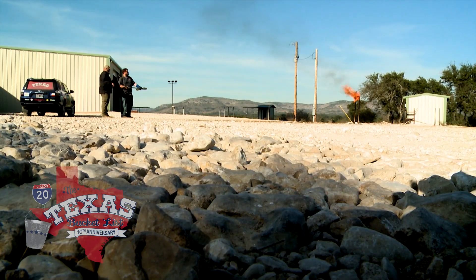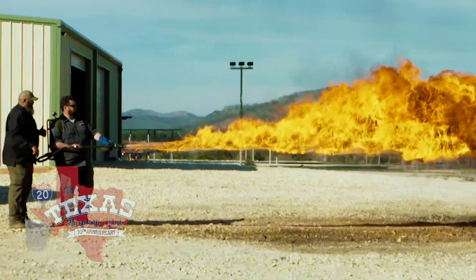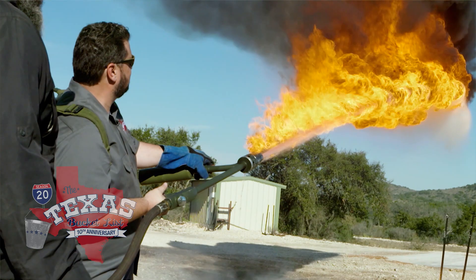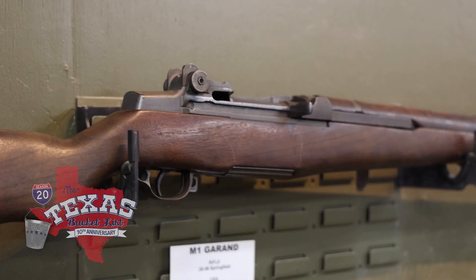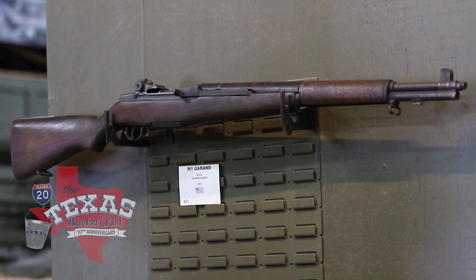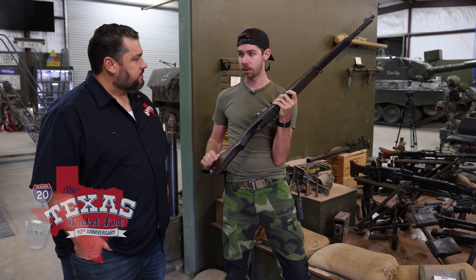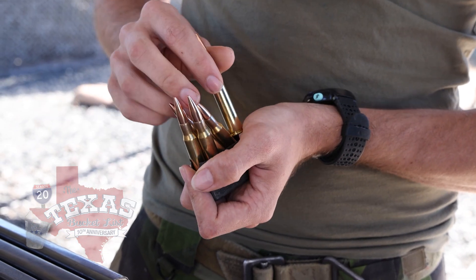Last time we were here we did the flamethrower — that was exciting, and very hot. Since I already had a chance to feel the heat, there was another antique firearm that's been on my bucket list for a long time: the M1 Garand. General Patton called this rifle the greatest battle implement ever devised, and it was used extensively in World War II. This one was manufactured in 1944, so it's pretty likely that it actually did see some combat.